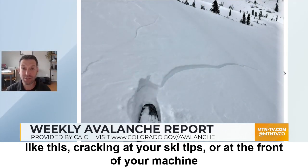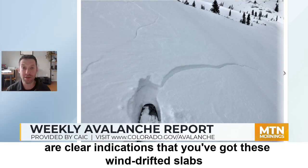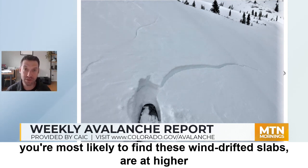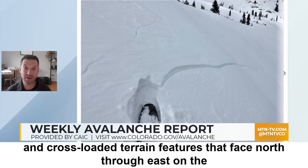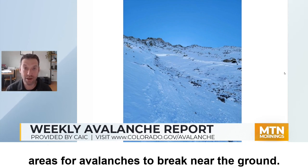Signs like cracking at your ski tips or at the front of your machine or snowshoes are clear indications that you've got these wind-drifted slabs, and you need to pay attention. The most problematic slopes — where you're most likely to find these wind-drifted slabs — are at higher elevations, below ridgelines and cornices and cross-loaded terrain features that face north through east on the compass. We do have this outside potential still in thin, windswept, rocky areas for avalanches to break near the ground.